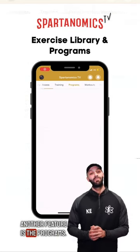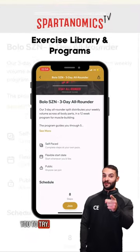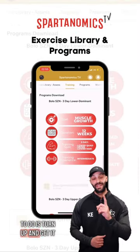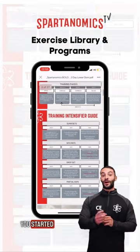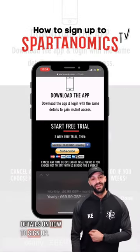Another feature is the programs. Customizable, detailed, instantly downloadable programs for you to try. Exercises, sets, reps, progression schemes and intensifiers are all done for you. All you have to do is turn up and get it done. Download our easy to follow PDFs to get you started ASAP. The two-week trial is now available, so check the caption for details on how to sign up.